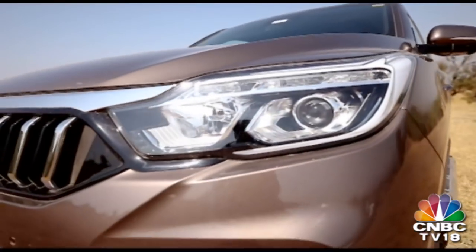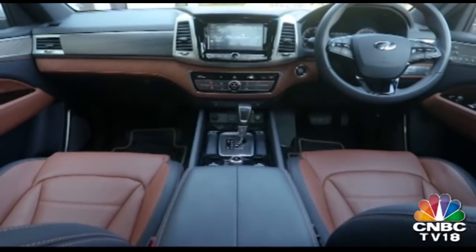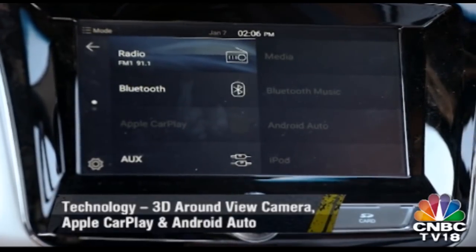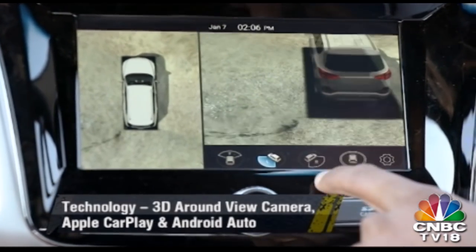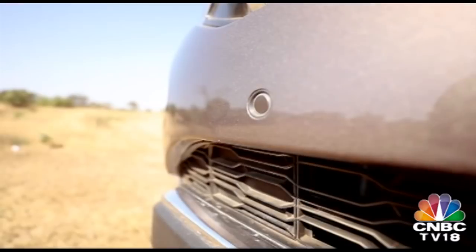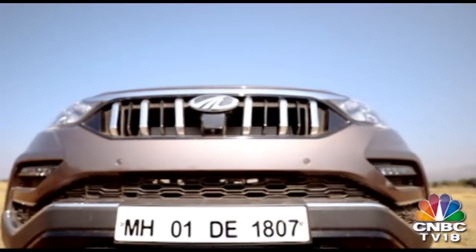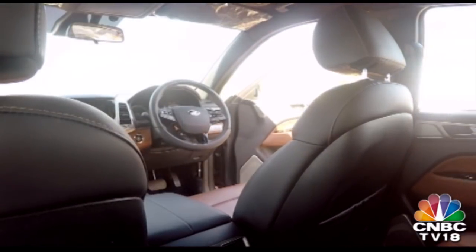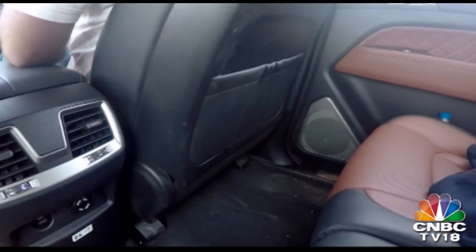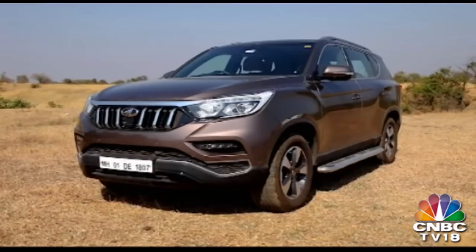Buyers spending 40-odd lakh rupees on an SUV today look for a lot of features and creature comforts, and the Alturas betters the Fortuner in this department too. Apart from offering Apple CarPlay and Android Auto connectivity as standard, its 8-inch touchscreen also doubles up as a display for the 360-degree camera, which is a segment first. The 360-degree view comes on by default when in reverse gear but can also be turned on via a dedicated switch. The Alturas also comes with front parking sensors — something the Fortuner misses out on. There's also an easy ingress and egress function which slides the driver's seat forward or backwards every time you get in or out. The fog lamps are LED units which also double up as cornering lamps.